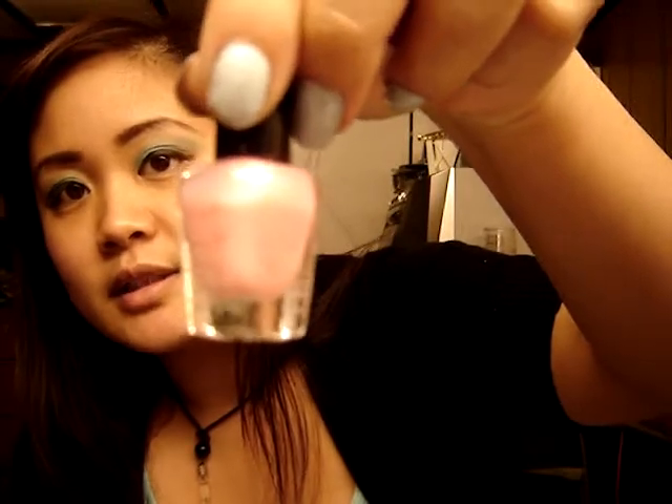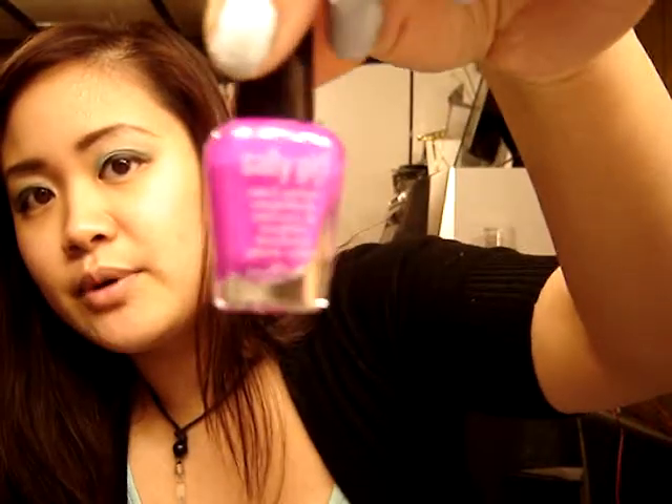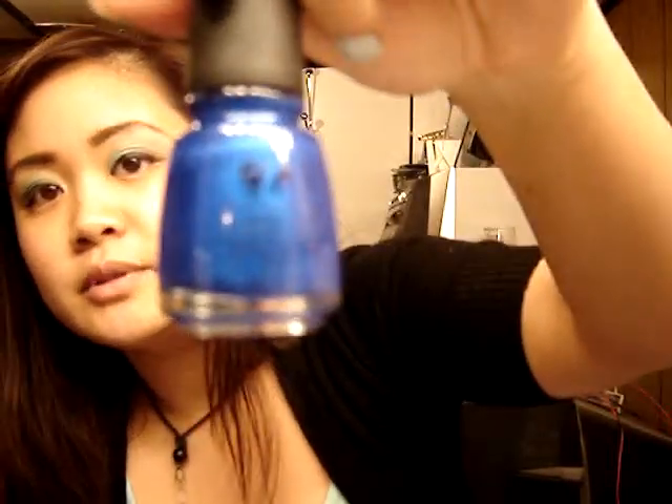Then I got BB Doll — that's a nice pinkish color. And then I got Type A — it's kind of like a nice bright fuchsia pink color. And then the China Glaze color I got in Frostbite. Y'all know I love blue.